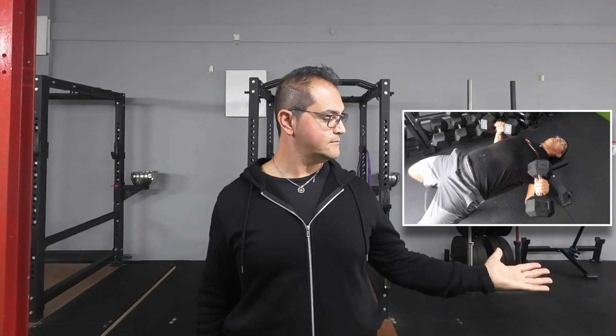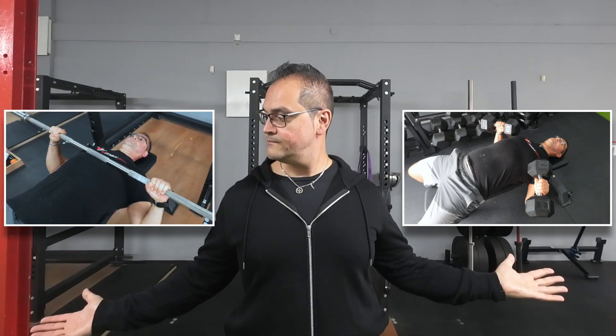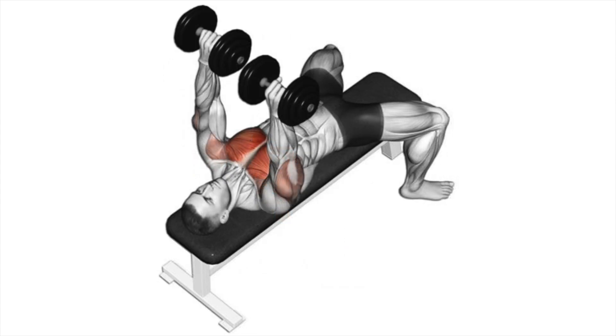Alright guys, it's time to break down the two contenders. On my left, we have the dumbbell bench press. On my right, the classic barbell bench press. Drop your thoughts in the comments below — are you a dumbbell or a barbell guy? Both of these exercises target the chest, shoulders and triceps, but do they yield the same results?